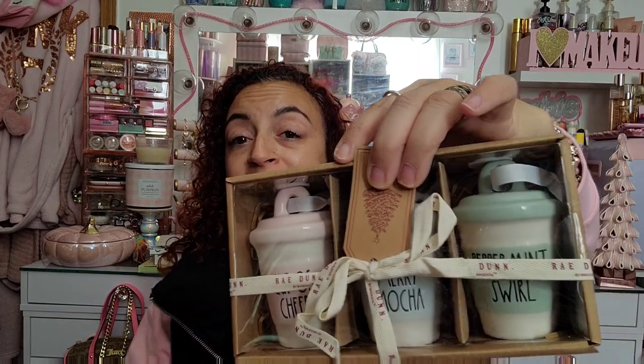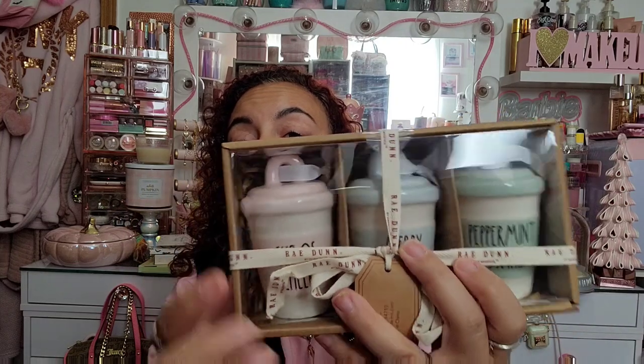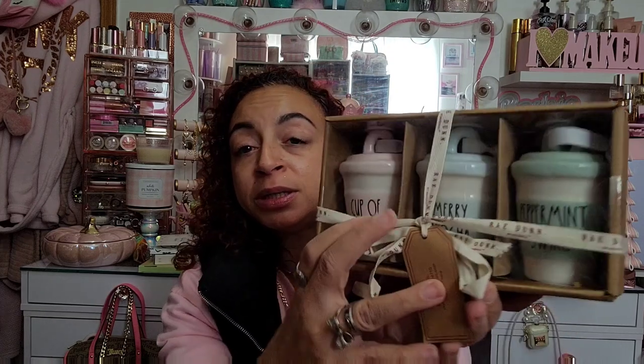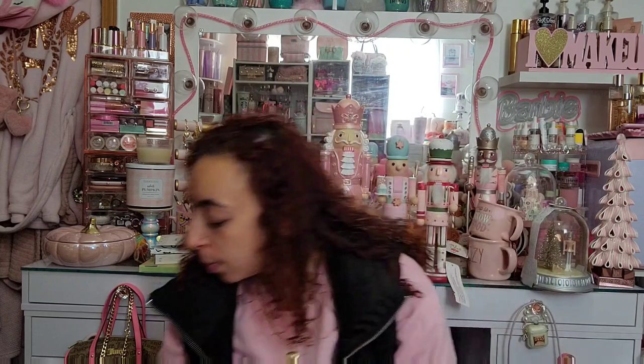Oh I forgot about these! These are Ray Dunn ornaments that look like little latte beverages. There's a baby blue Tiffany-colored one, and a pastel pink one. They say 'Cup of Cheer,' 'Merry Mocha,' and 'Peppermint Swirl' — and they literally look like little drinks. So adorable!